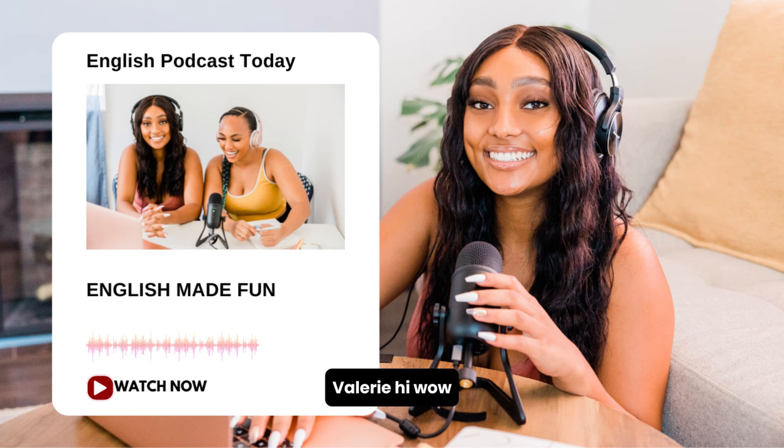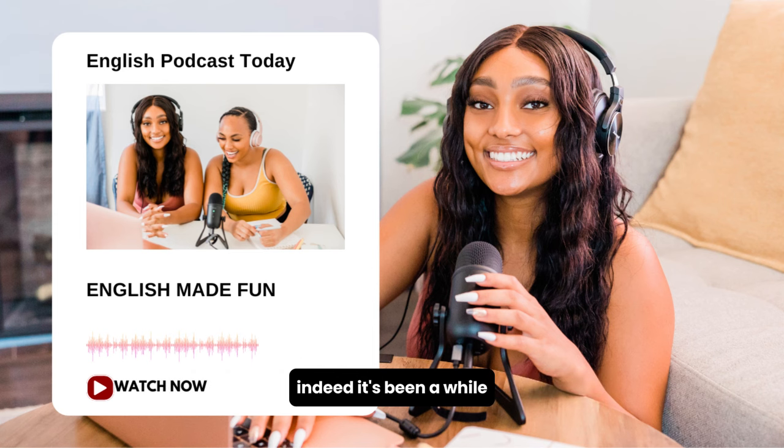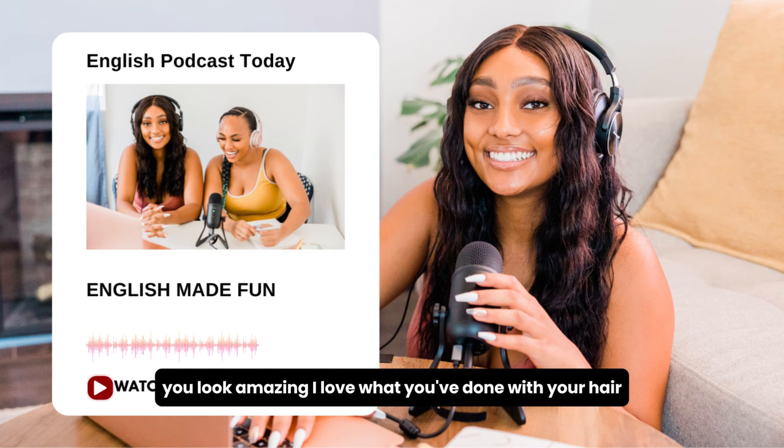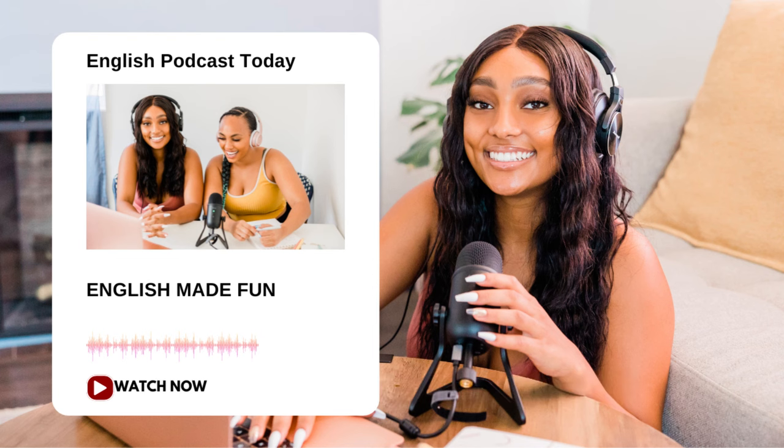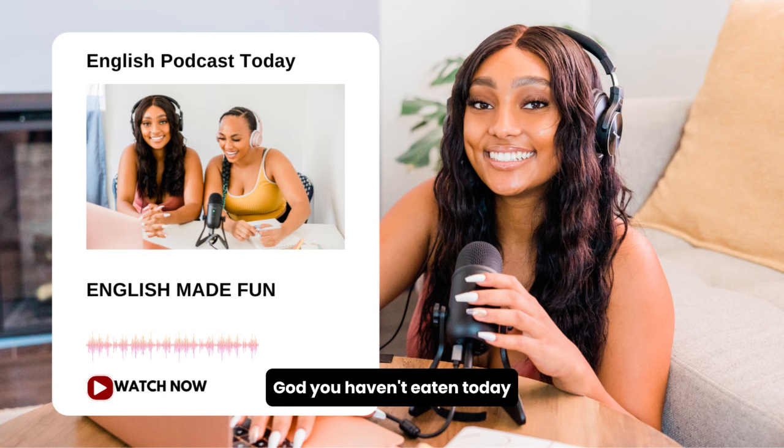Valerie. Hi! Wow, how have you been? It's been such a long time. Darlene. Indeed, it's been a while. How have you been? Wow, you look amazing. I love what you've done with your hair. Really? Thanks. I went to that hair salon you told me about, but enough about me. Look at you. God, you haven't aged a day.